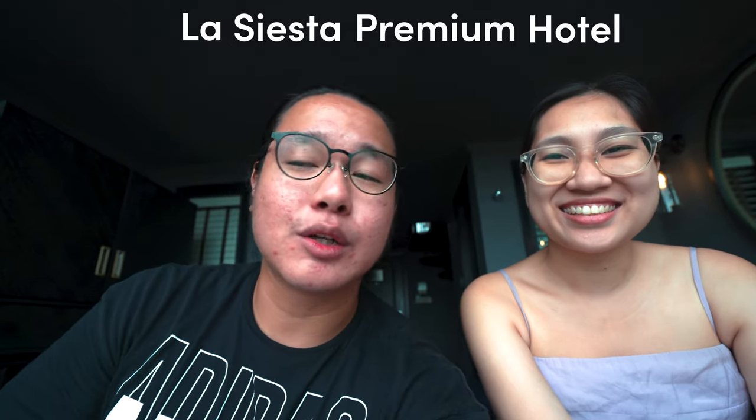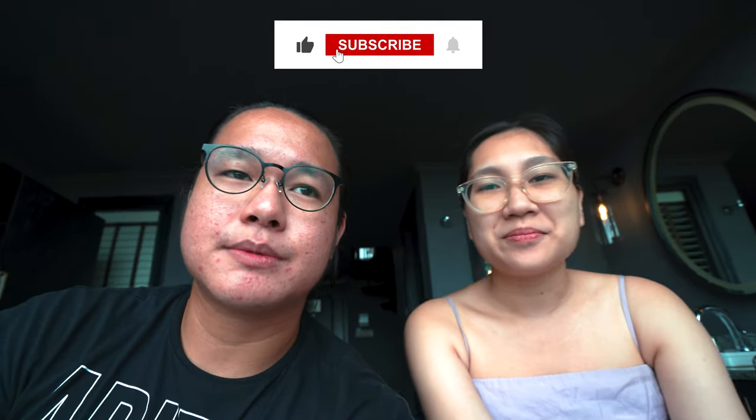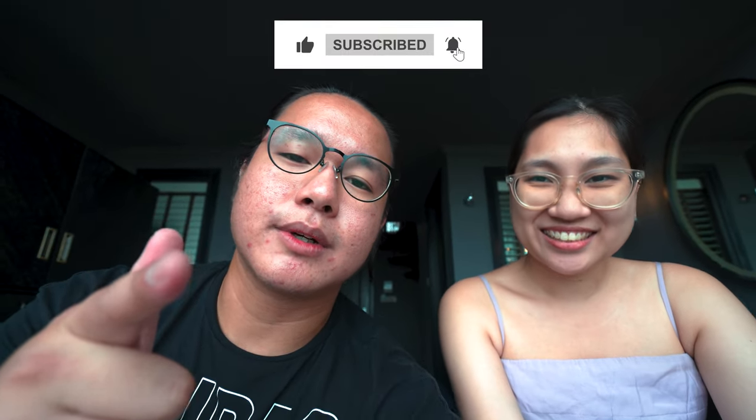Do remember, take note again, there are a lot of other La Siestas. So yeah, this is the end of this video. If you like this video, remember to like, share, and subscribe, and I'll see you guys in the next one. Bye!